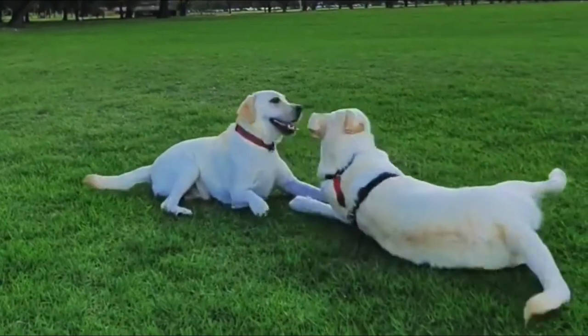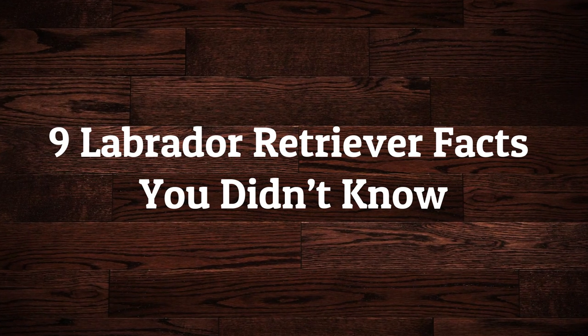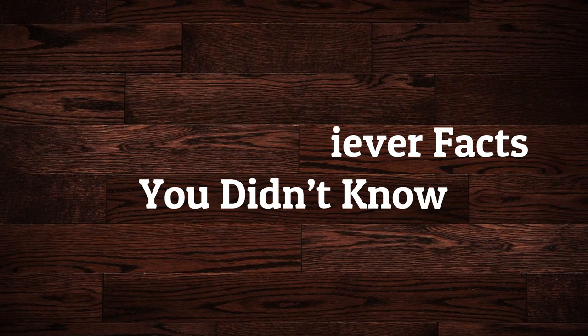Weights range from 85 pounds for a large male to 55 pounds for a smaller female. Today in this video, we will discuss 9 Liberator Retrievers facts that you didn't know. So let's start.